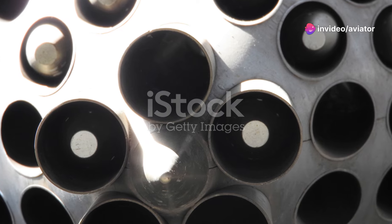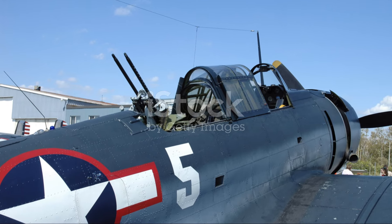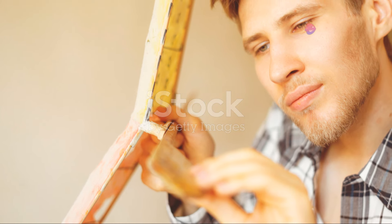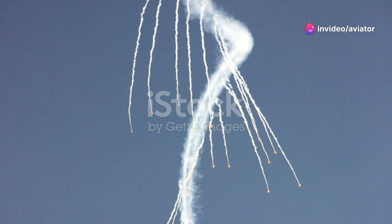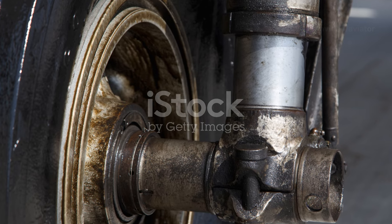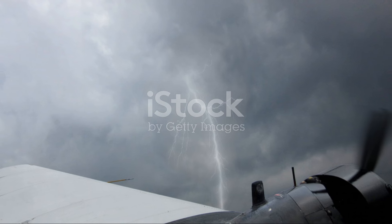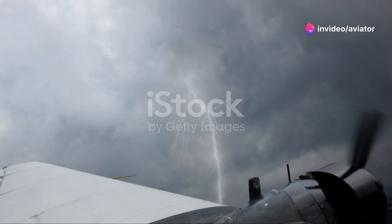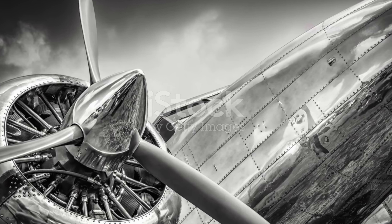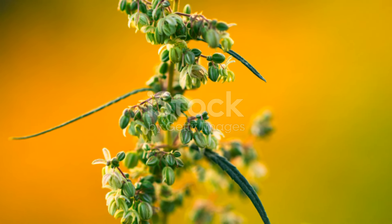A chipped propeller from a World War II fighter plane, a worn leather helmet from the golden age of aviation, a faded photograph of Amelia Earhart — these things connect us to the pioneers who came before us, to the dreamers who dared to take to the skies. And it's not just about the past, it's about the future too. Model aircraft with their intricate details and meticulous craftsmanship inspire a new generation of aviators. Cockpit instruments salvaged from retired planes offer a glimpse into the complex world of flight engineering. Aviation collectibles are a bridge between the past, present, and future of flight — a way to keep the spirit of aviation alive.